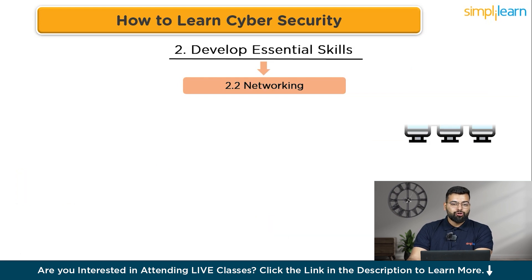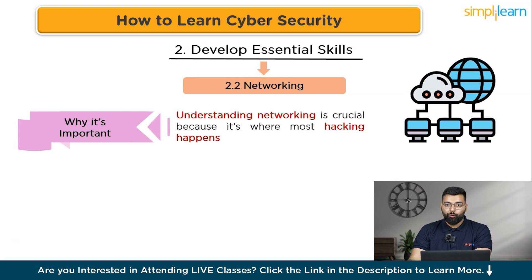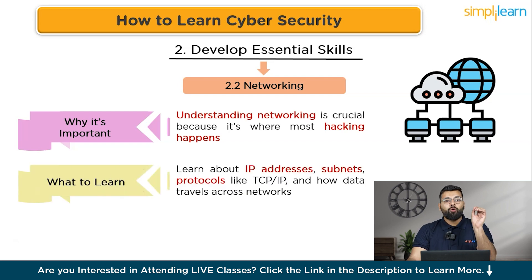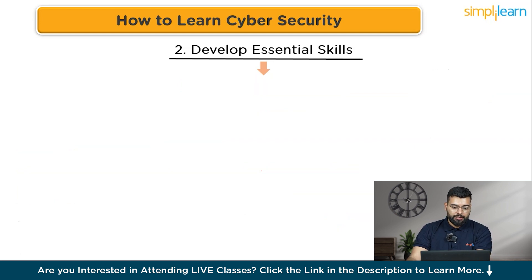Networking is crucial because it is where most hacking happens. Learn about IP addresses, subnets, protocols like TCP/IP, and how data travels across networks. To practice, set up your own network lab at home using virtual machines and experiment with different networking setups.